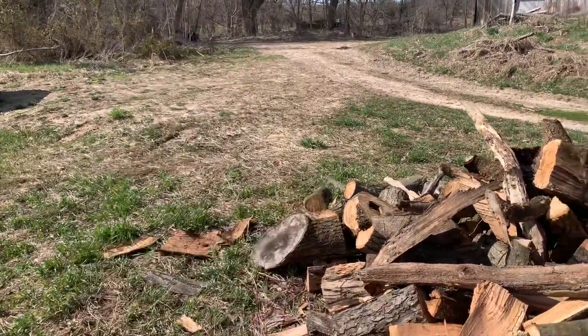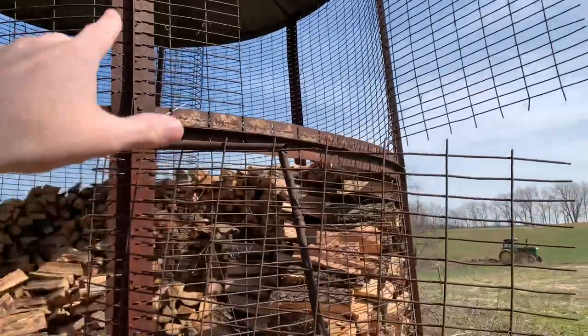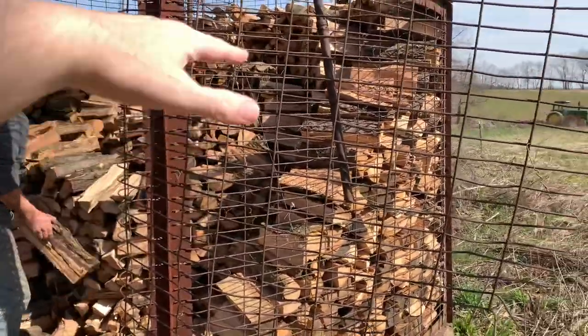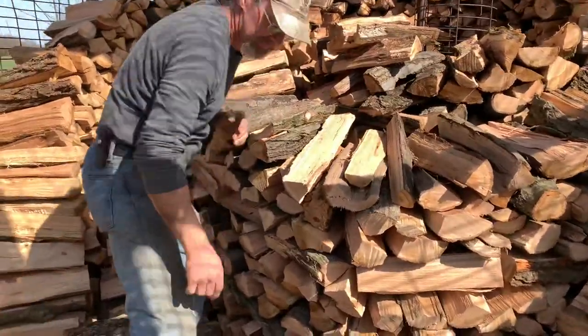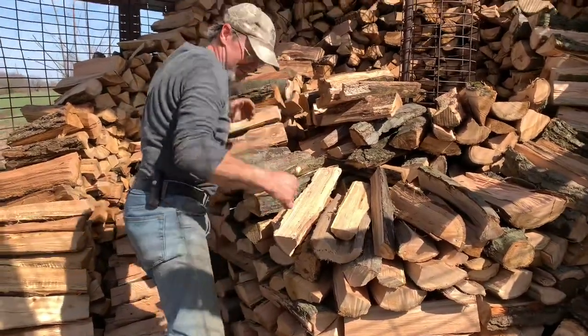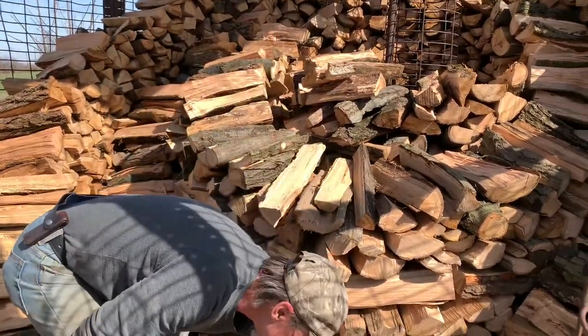When they start unloading it, they'll back a dump trailer right under this hole, climb up in there, and throw the wood down into the dump trailer until they get down to a certain level, then open the door and pull it out from there.